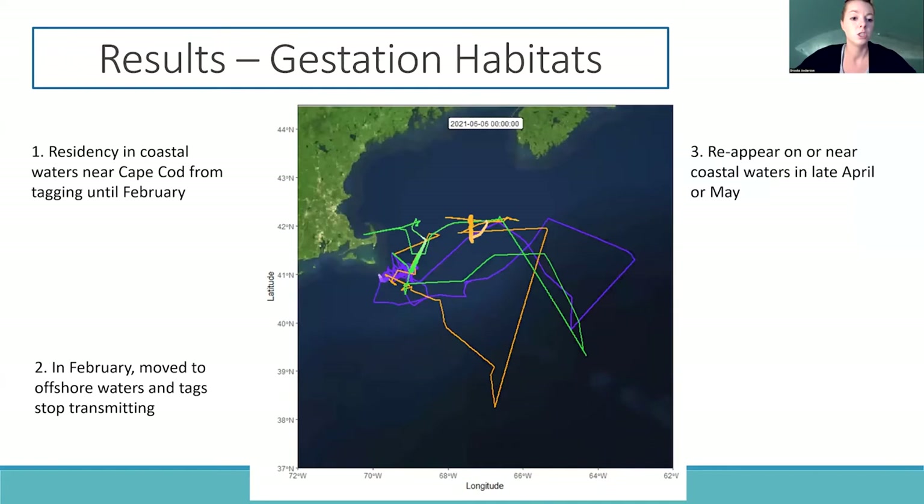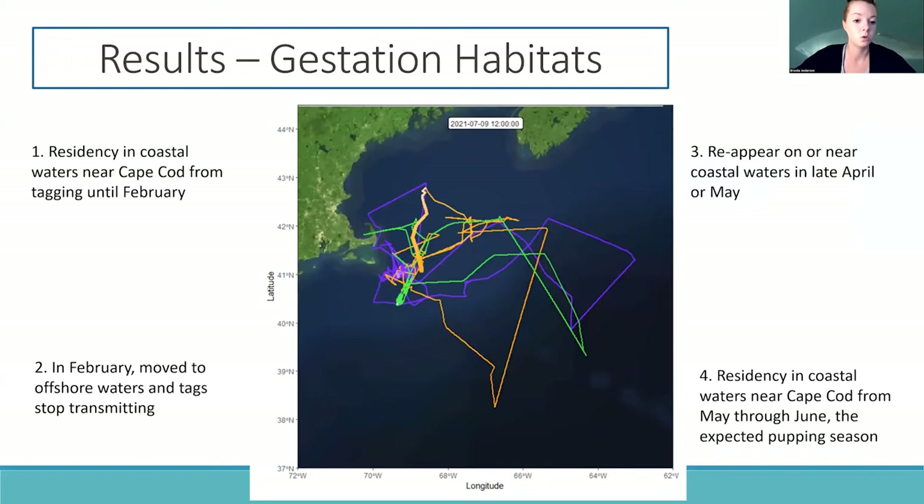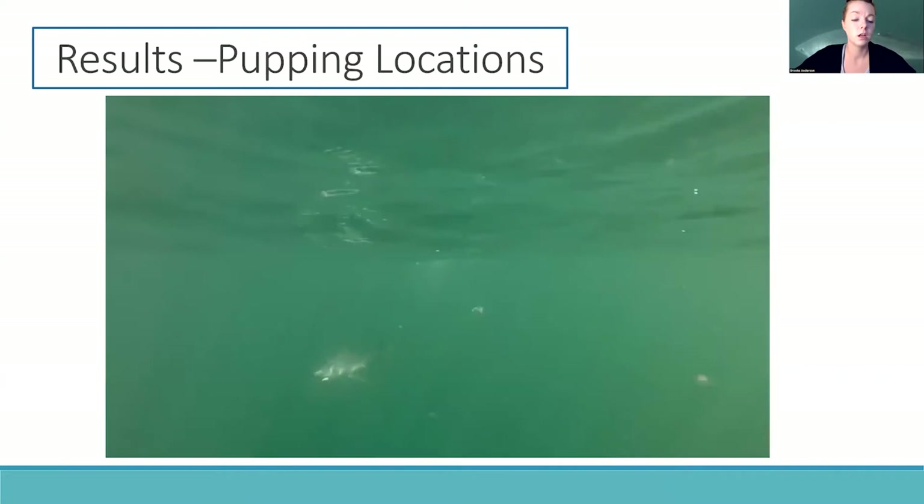What's really interesting is that during the expected pupping window for these sharks, which is from May through June, all three were near coastal waters along New England, and they each also made really near-shore movements during this time, which could indicate that this is where these sharks went to give birth.